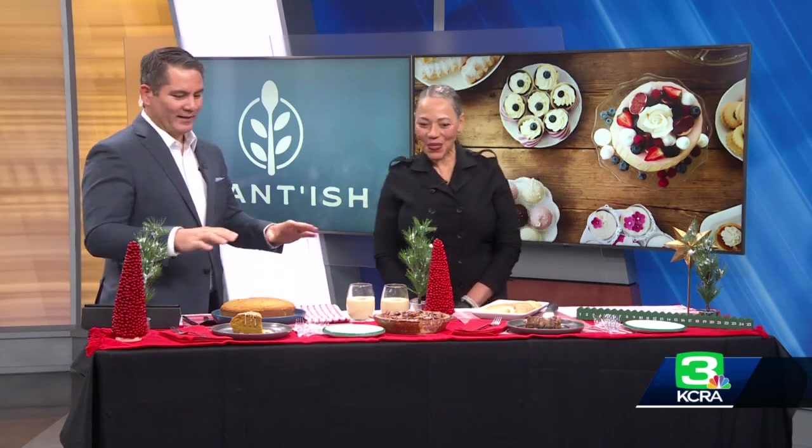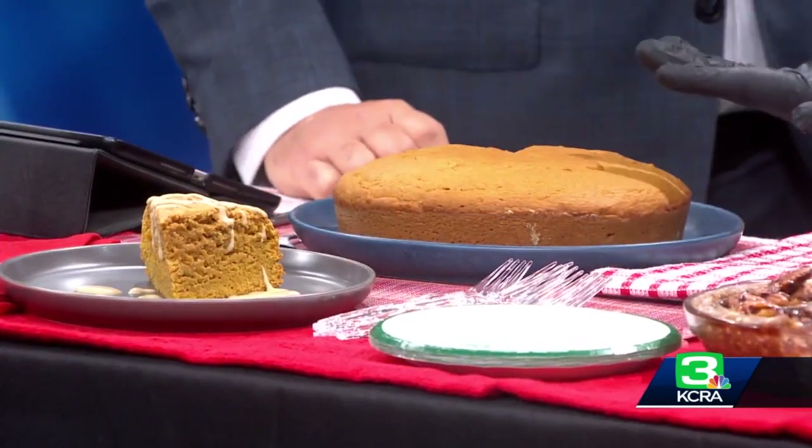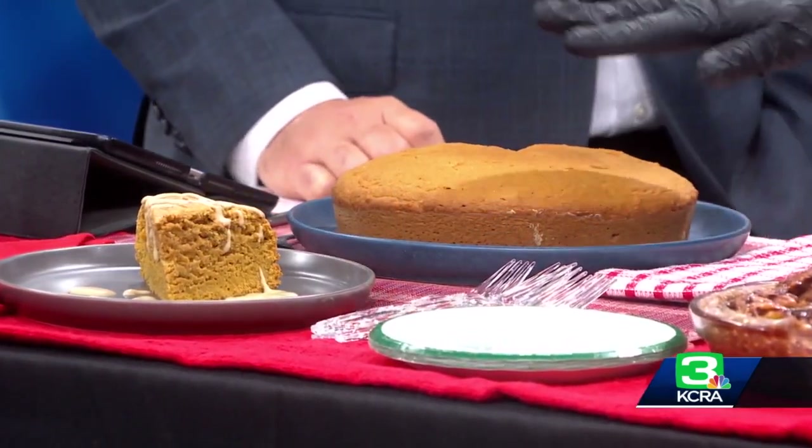You have a great spread here. What did you bring for us this morning? I've got so many good things for you. This is a spiced sweet potato cake — people want to say pie, but it's a cake. That is so different. With a cashew crema.